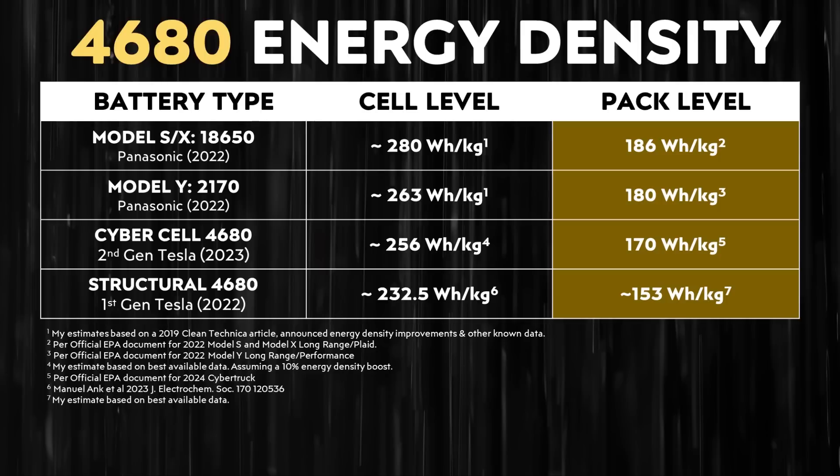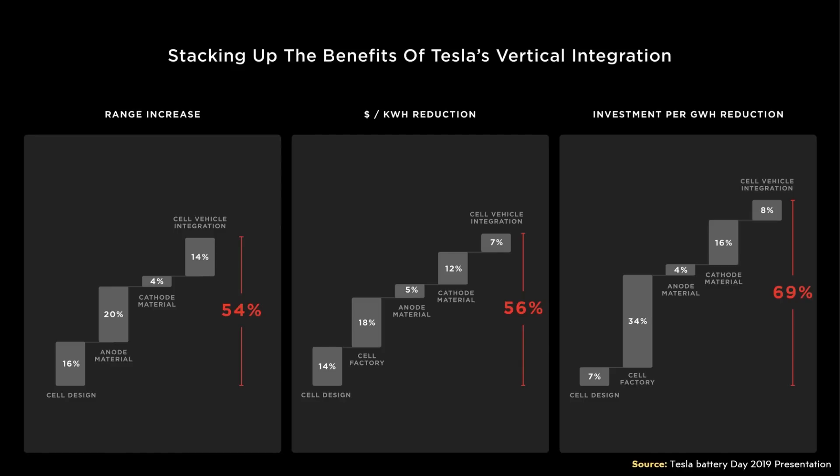Based on the best available information I have right now, I estimate that the second generation cyber cell — the cells that are in the Cybertruck right now — have an energy density at the cell level of 256 watt hours per kilogram. While that's a good improvement over the first generation battery cell, it's still less than my estimates for the Panasonic 2170 batteries in the Tesla Model Y. Going back to that Battery Day slide, of that 54% range increase, 14% was for the cell-to-vehicle integration, but 40% of that increase was cell-level energy density gains. I assume that baseline is for 2170 battery tech as it was in 2019.